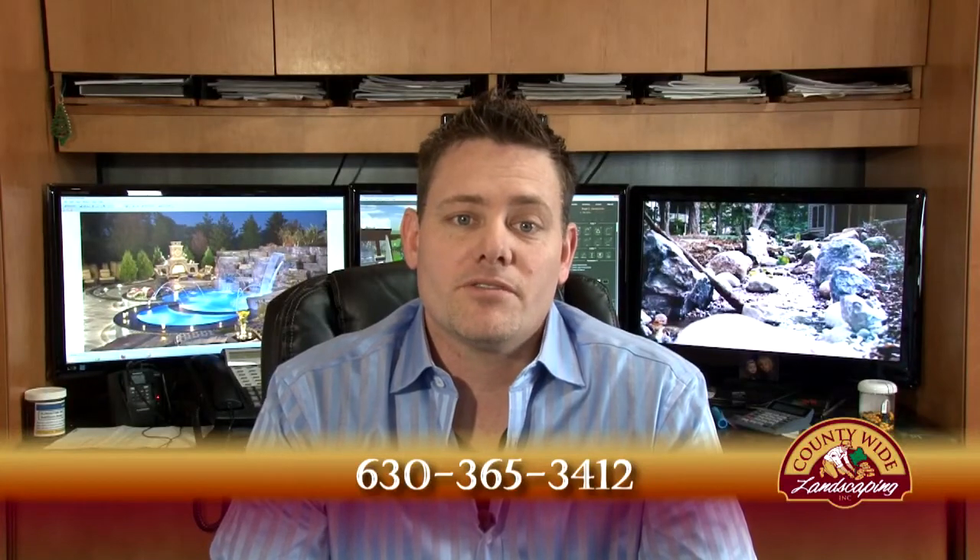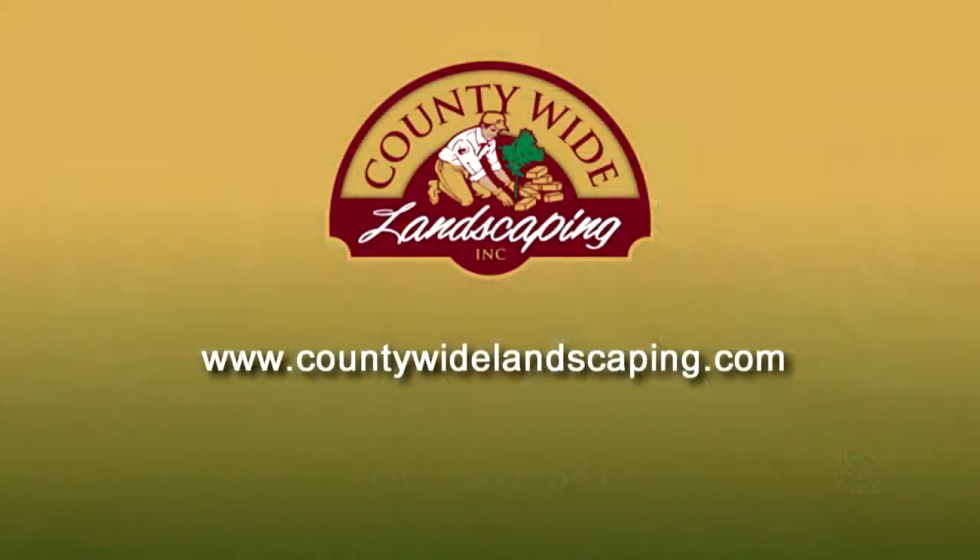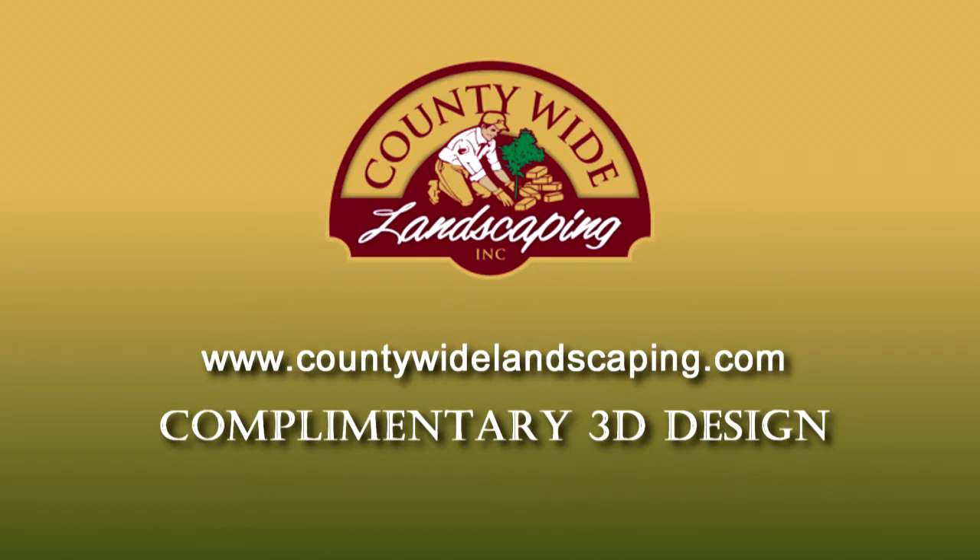Simply visit our website to view additional free videos answering more of your important questions about landscape designs. While at the site, be sure to provide your contact information to gain access to a complimentary 3D design, which would include a design of your backyard or front yard — 3D realistic.